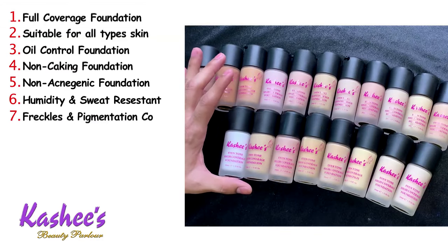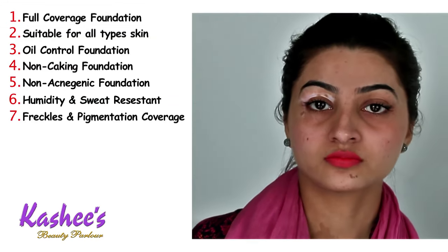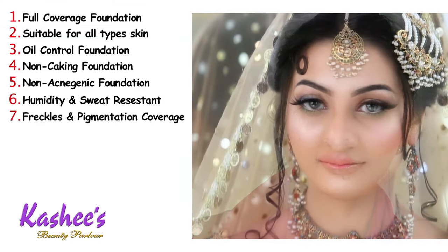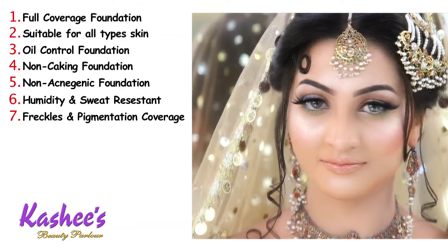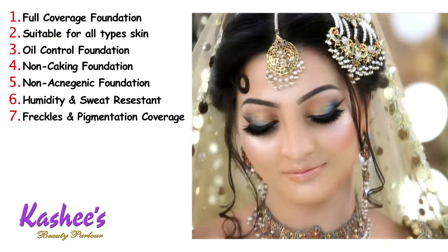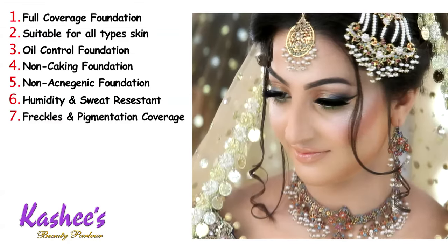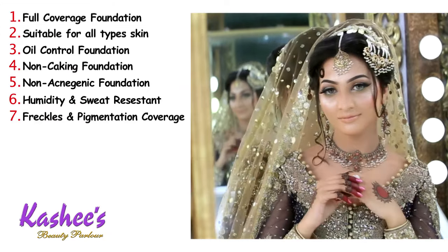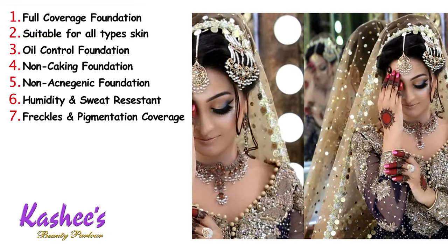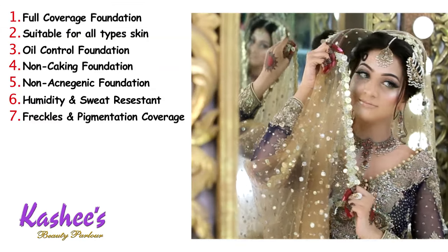Number seven, it provides freckles and pigmentation coverage. If you have freckles or pigmentation, you don't need to worry about it. This foundation is like a magical foundation — you apply it to your skin, it evens out your complexion, and you can easily hide your freckles and pigmentation. Your face looks spotless with a uniform complexion, and you can also apply it for heavy coverage.